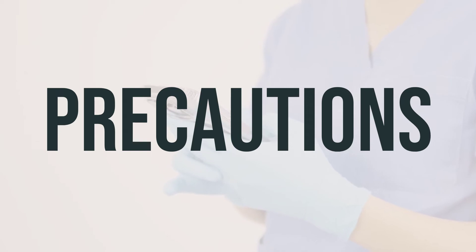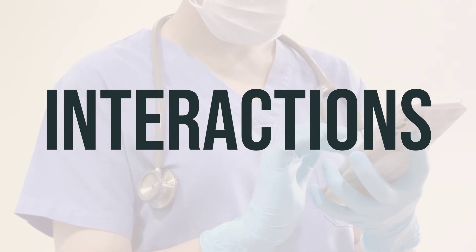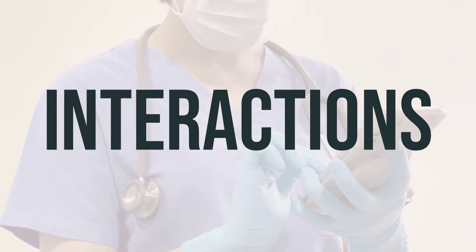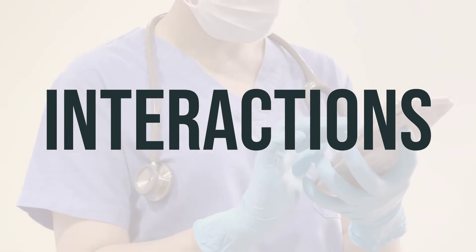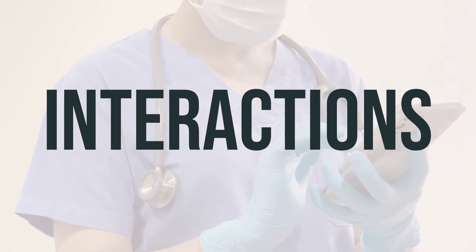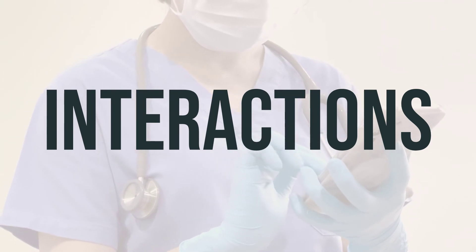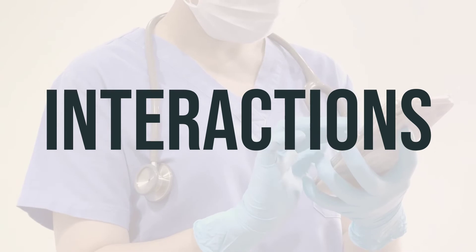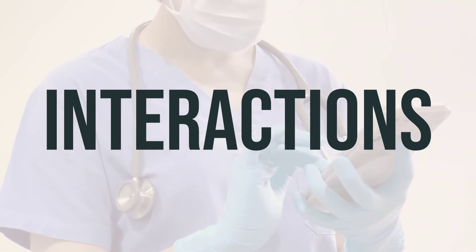As always, it's best to talk to your healthcare provider for more information about Mucinex. When taking Mucinex, it's important to be aware of potential drug interactions, as it could change how your other medications work or increase your risk for serious side effects. It's important to keep a list of all the products you use and share it with your doctor and pharmacist. This includes prescription and non-prescription drugs, as well as herbal products. Don't start, stop, or change the dosage of any medicines without your doctor's approval.